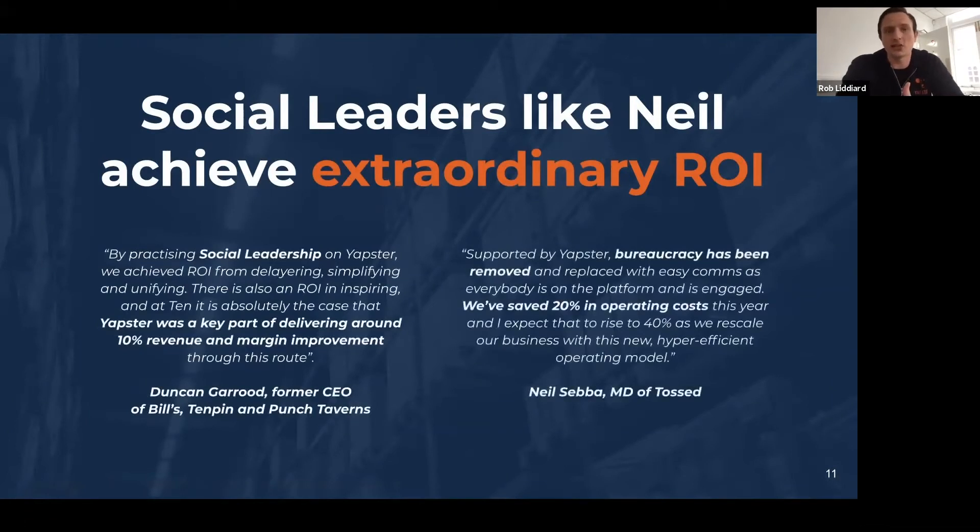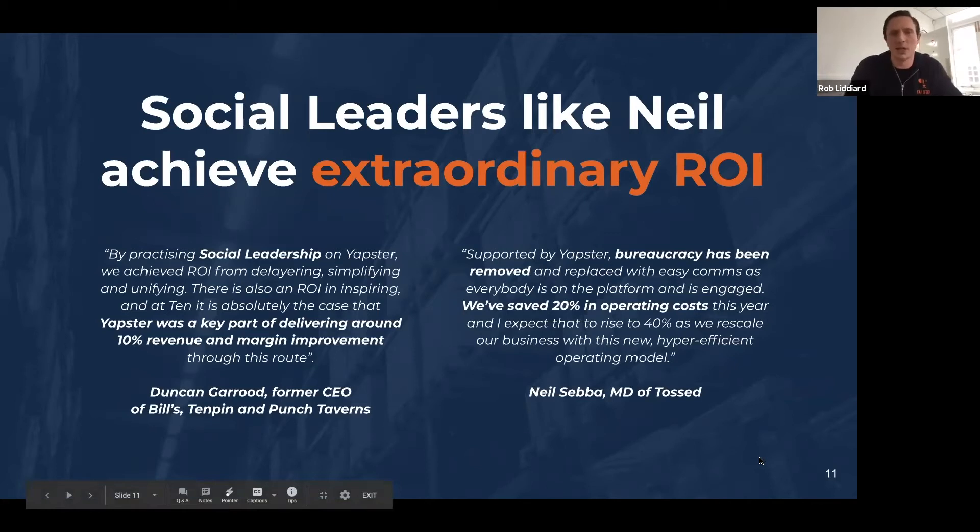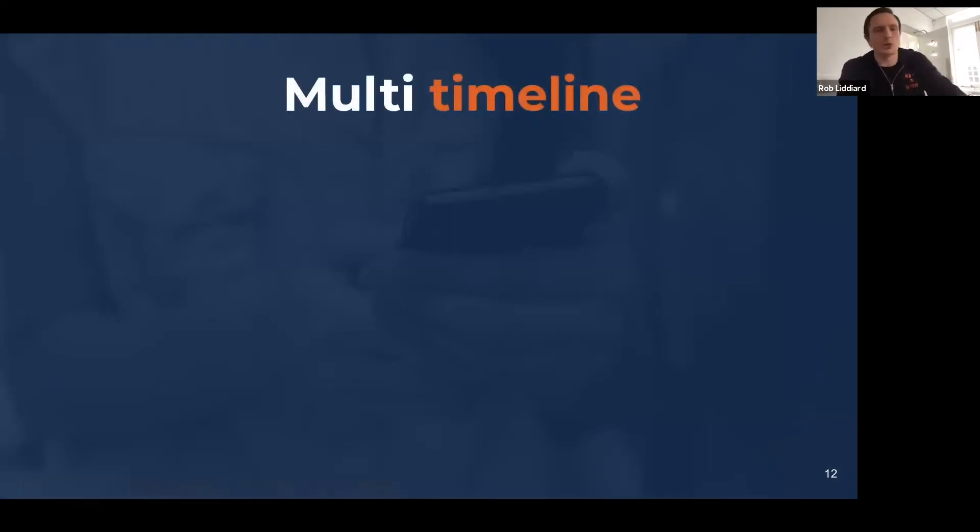Social leadership sounds a bit new age, but it's not fluffy. It's not about just patting people on the head — social leadership delivers numbers. Leadership is communications. Leadership is about delivering a business plan. It's ultimately about getting large groups of people to believe in your vision and execute your plan — that's how you make the numbers, even in tough times. You can read the quotes on screen to get a feel for how social leadership, when practised well, really does hit the bottom line in seriously meaningful ways.